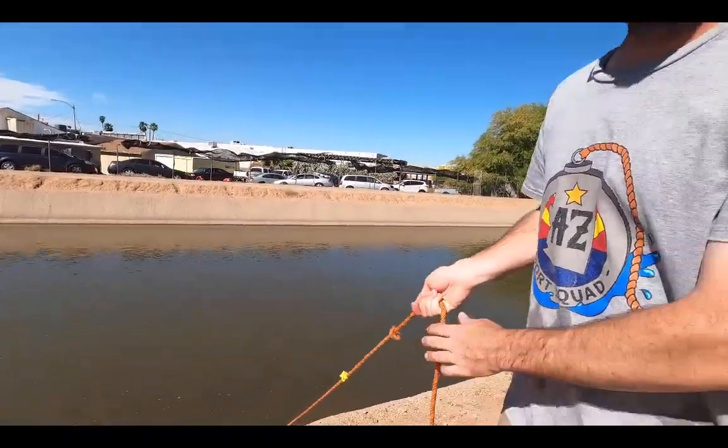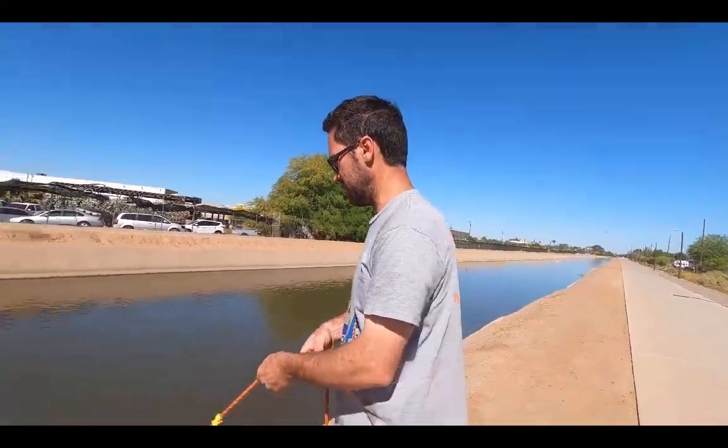We're kind of in a sketchy neighborhood, right here in Phoenix with this canal — a place we've been a few times. We're hoping to find some juicy finds, but stay along with us till the end, so we'll be fine.